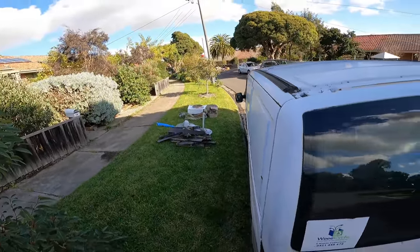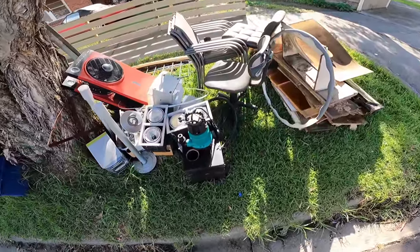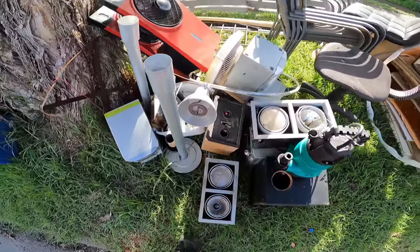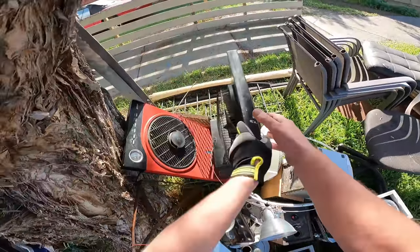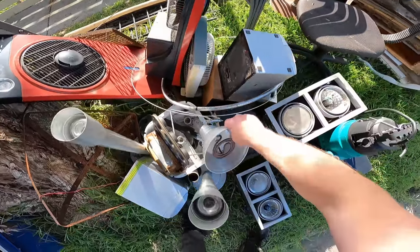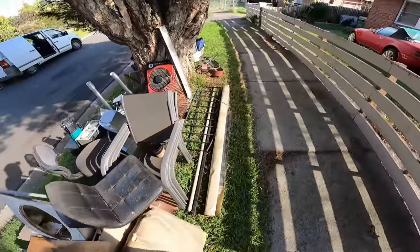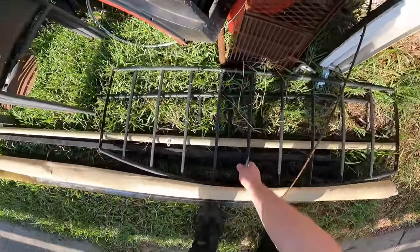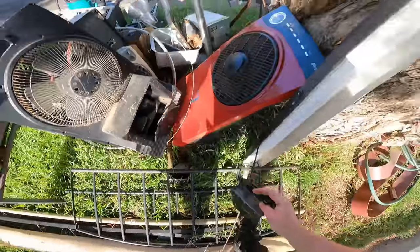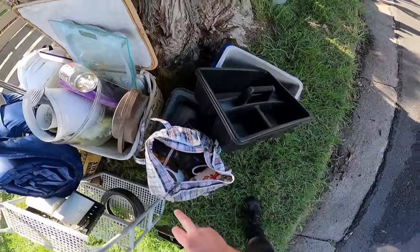G'day Scrappers, here we are again. Bit of street scrapping - check out the scenes, never know what we can find. So I'm just thinking, that's all plastic. What should we go for today? Should we just take a bit of scrap metal? I'm not really sure, this isn't the area really to be very specific.